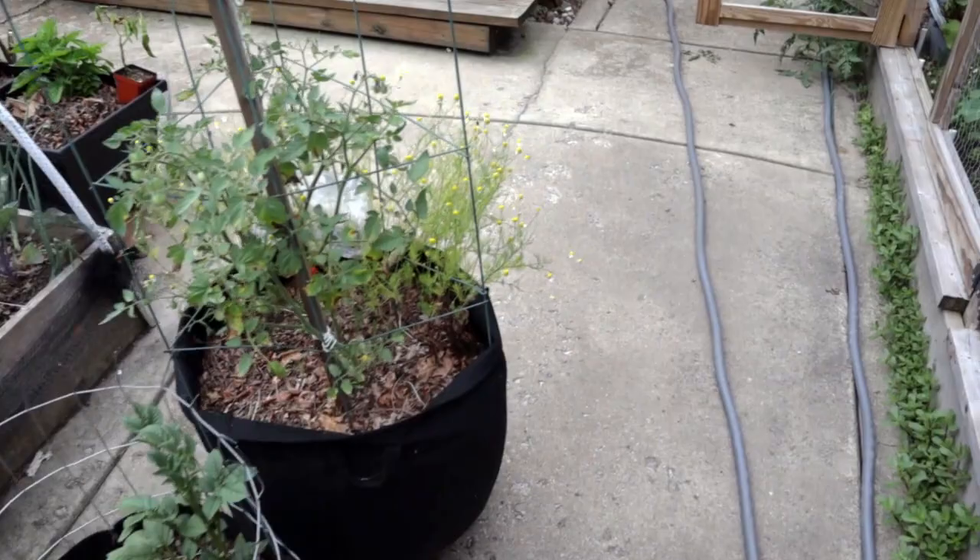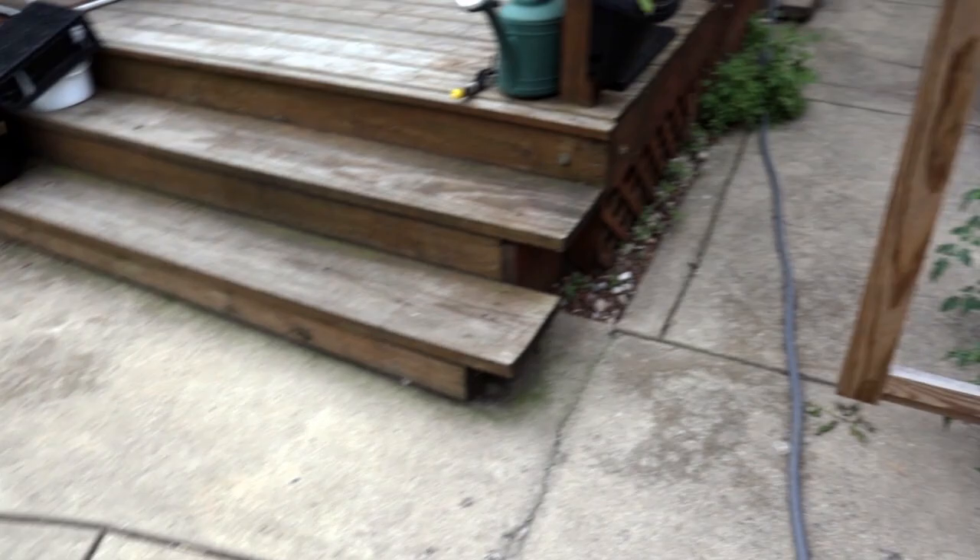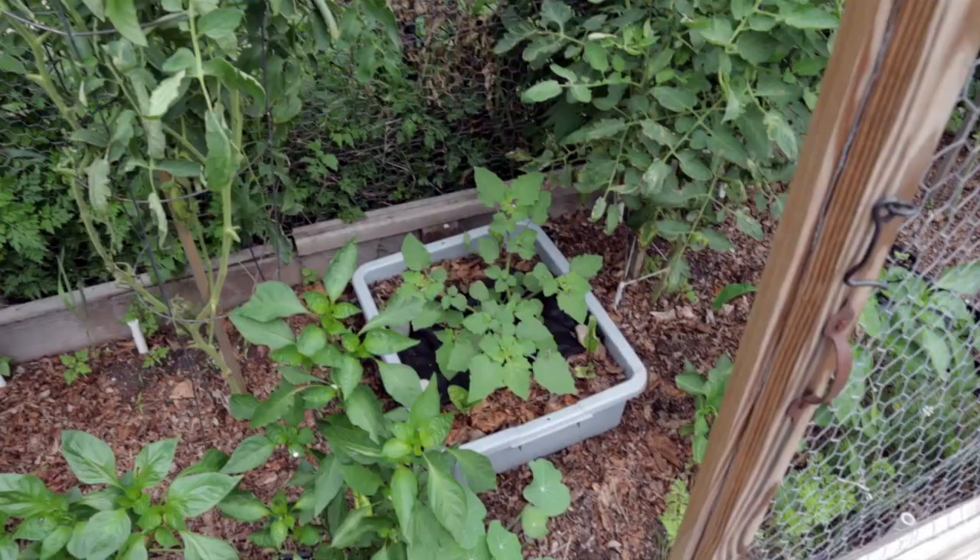This year the majority of the containers are in the backyard, so that's where we're going to spend the most of our time, and then we'll do a quick walkthrough of what's growing in containers in the front yard towards the end.